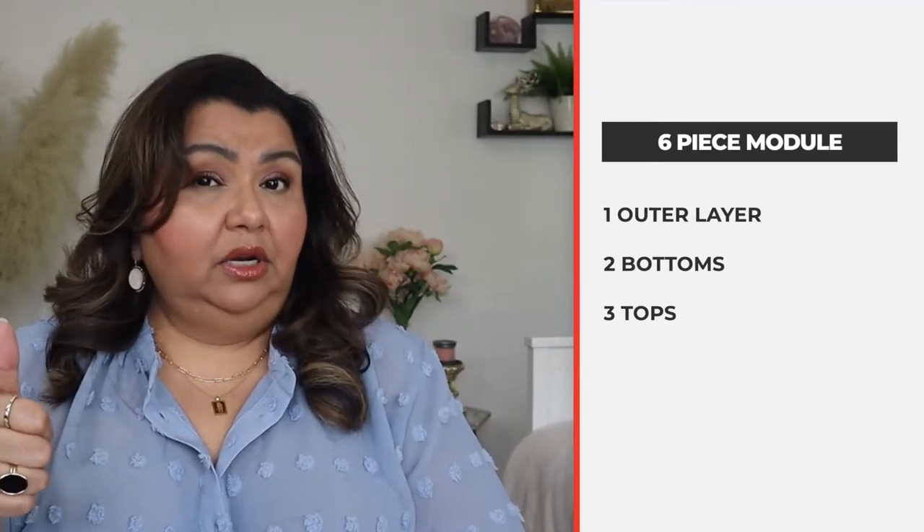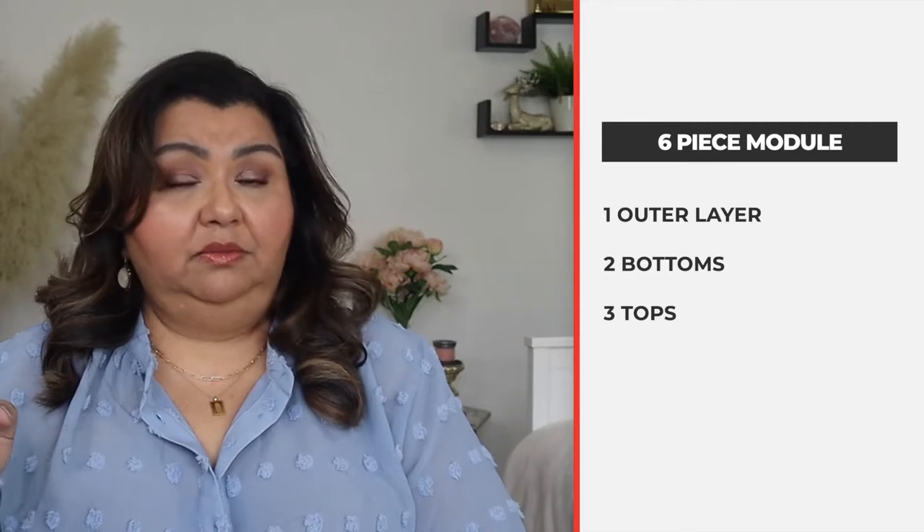I like to take a modular approach to my capsule wardrobes. A module is kind of like a smaller capsule within a capsule — a grouping of clothes either by style or by color. It's a small set of clothing that can be worn within its own individual module, but I also set my modules up so they can be worn across a different module. For my monthly capsule wardrobes, I think two modules will do it — I want to keep it not too complicated.